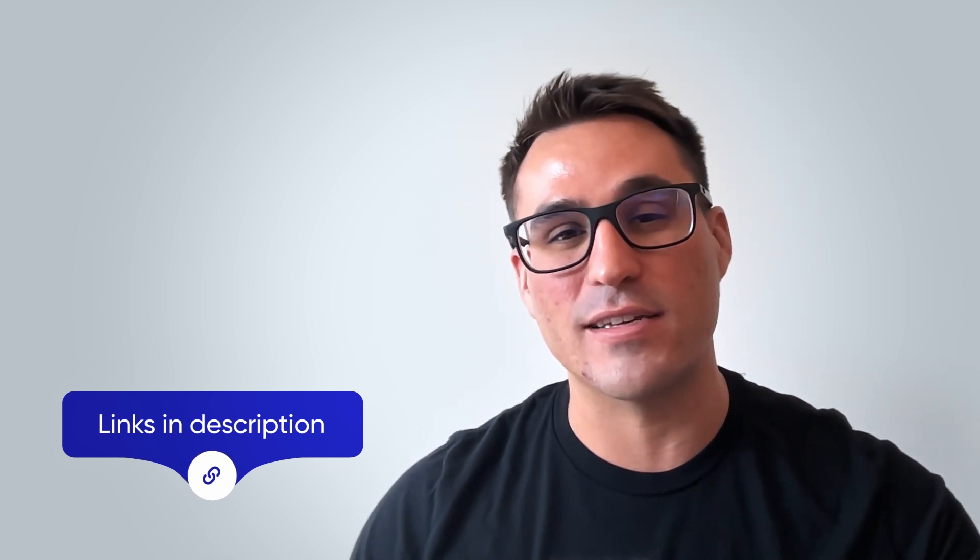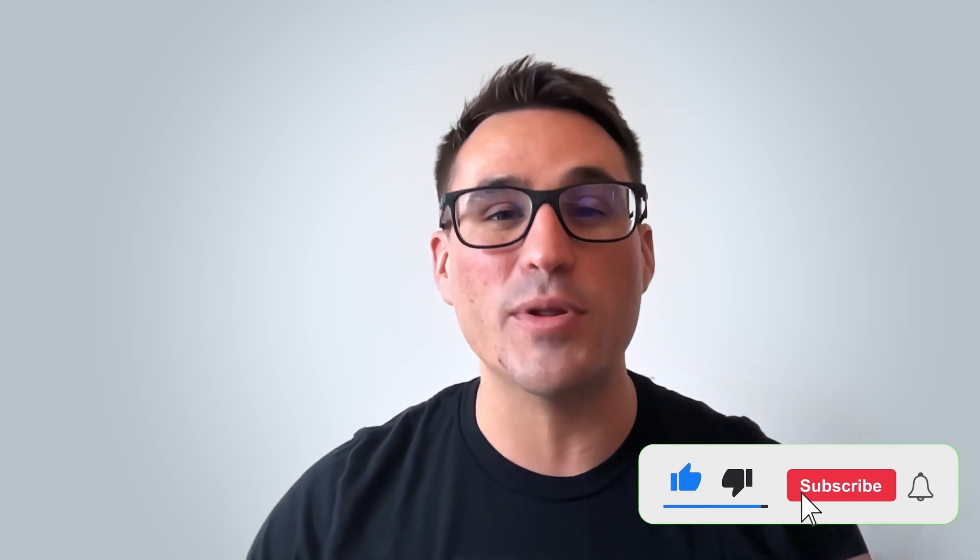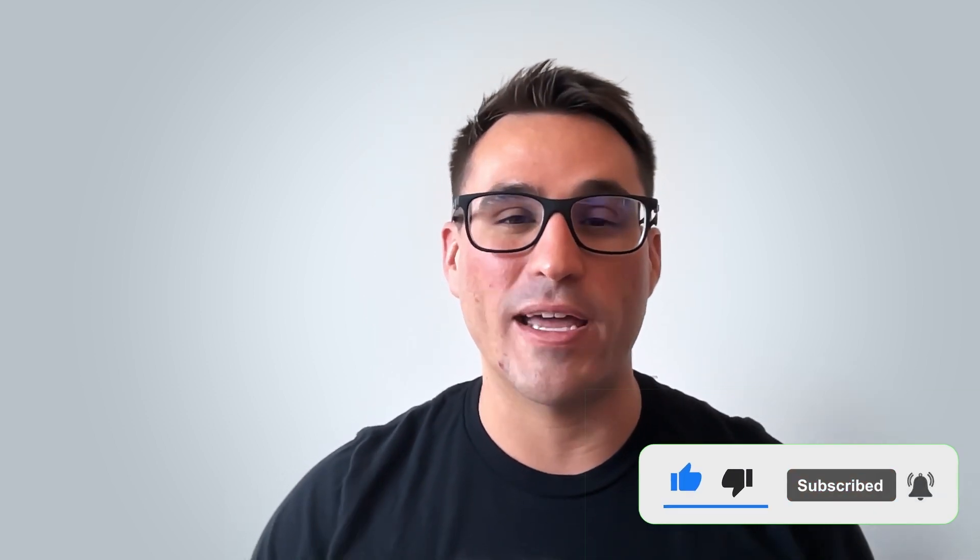Thanks for watching. If you'd love to learn more about Atlan, or you just want to see a product demo or talk to someone on our sales team, make sure you follow the links in the description below. If you loved the video, smash that like button and please subscribe to our channel. We'll be putting out clips like this all the time.